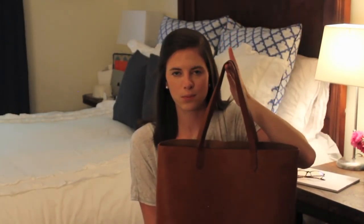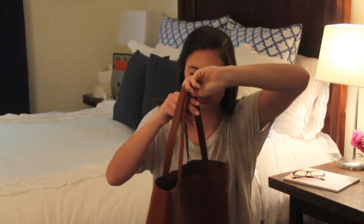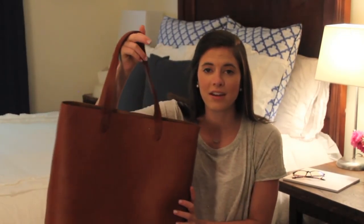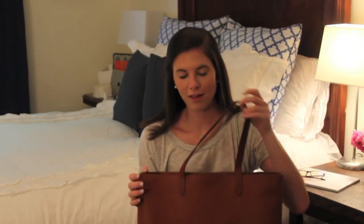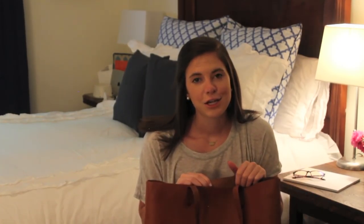Next up is a bag I've been wanting for a while — I just couldn't justify purchasing it until this summer. It's the Madewell transport tote in the cognac saddle leather color. I ordered mine from Nordstrom and it came in super quickly. I just love the size and versatility — I've been taking it when I go nanny, I'm going to use it as a purse during one of my upcoming trips, and I know I'll probably use it as a teacher tote too. It was a little bit of a splurge, but I've already gotten so much use out of it.